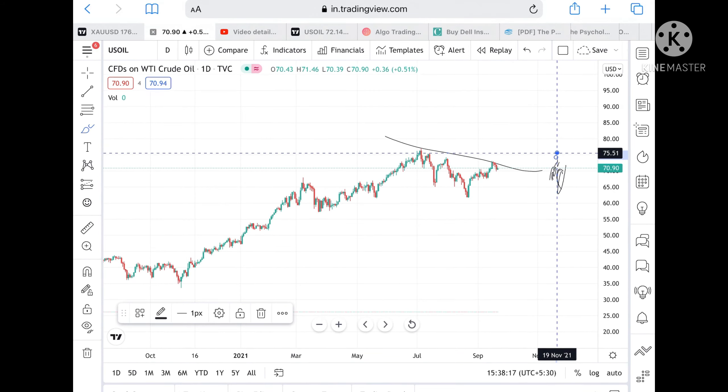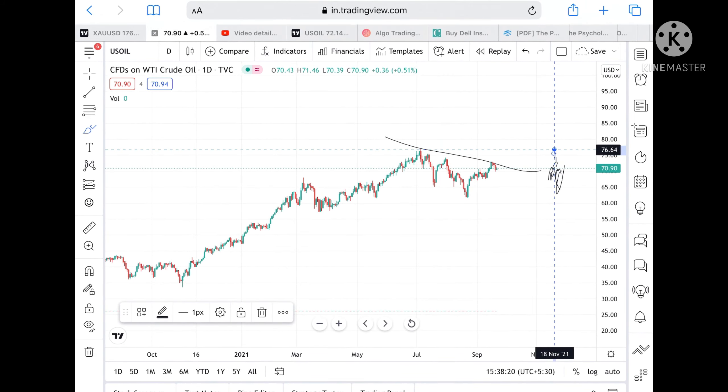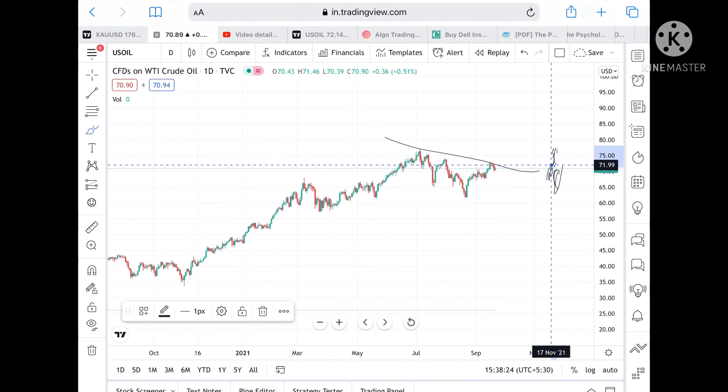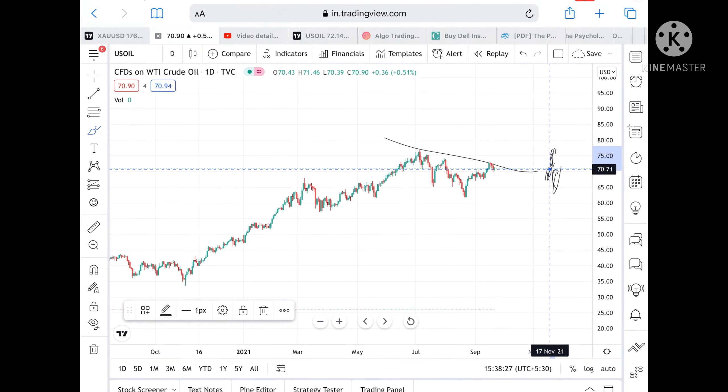From 72.95, it can touch a level of 74.23. If the price stays above this level, it can go and touch a level of 75.55, and from there it can go and touch a level of 76.96.